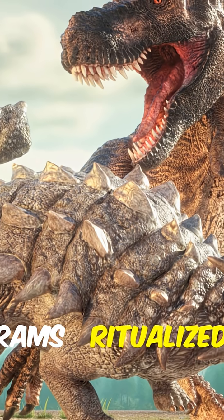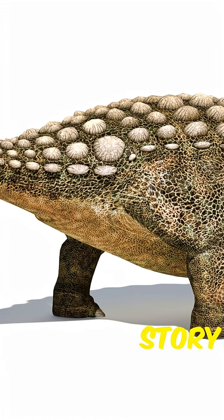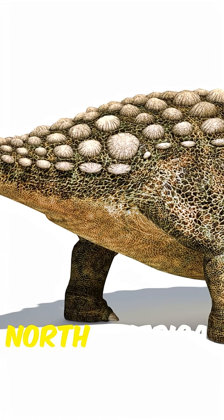Think giraffes or rams — ritualized clashes for dominance, territory, or mates. The tail story begins millions of years earlier in North America.